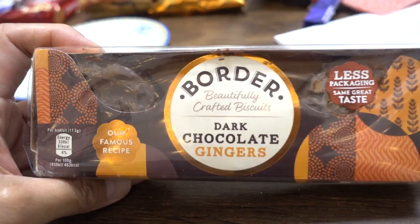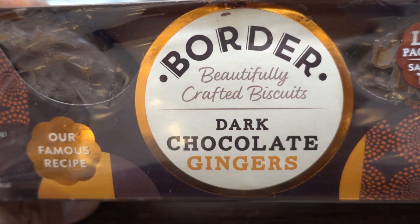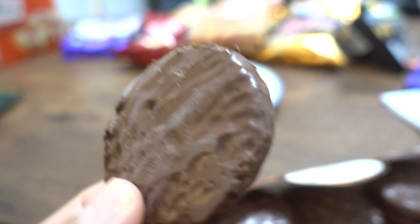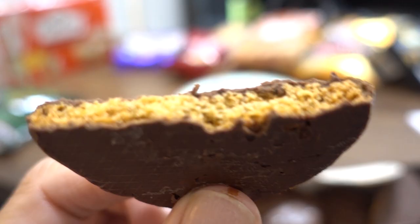Next we have Border beautifully crafted biscuits — dark chocolate gingers. These look nice, kind of like choco pie but flatter. Wow, I like this a lot. It's very gingery and spicy in a gingery way. The ginger flavor is stronger than gingerbread — gingerbread is a blend of ginger, cinnamon, and other flavors, whereas this one is straight ginger. I really like it, I love ginger. The texture is really nice and the taste is quite intense. Very surprising.